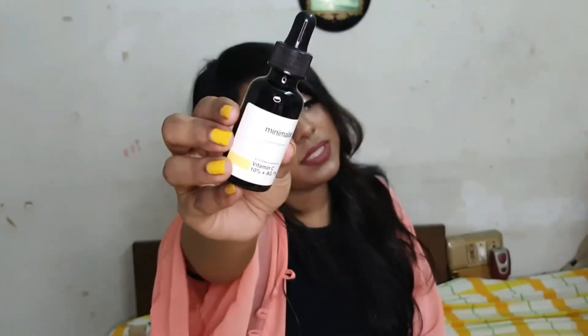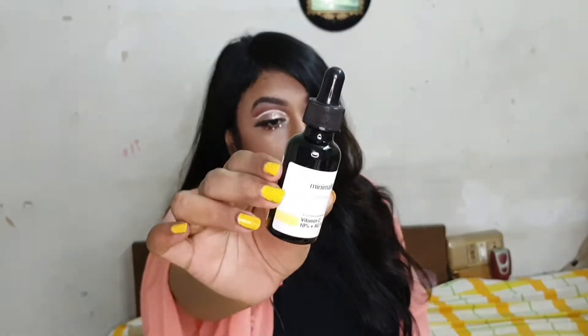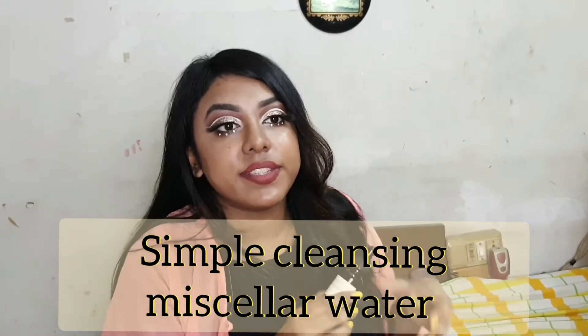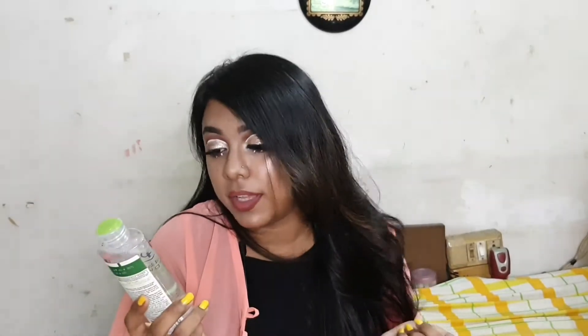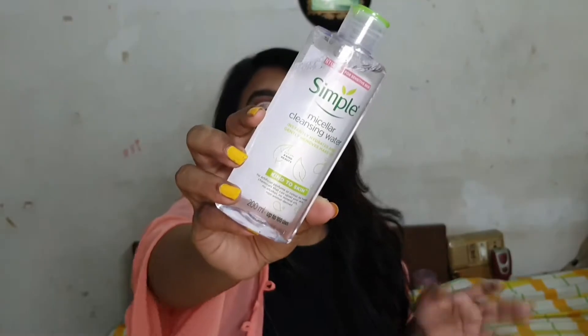The first product I really like from the skincare range is the Minimalist Vitamin C 10% plus AG 1% serum. It comes in a glass bottle with a dropper, which is very convenient. I have definitely seen a change after applying this for about two to three months, and I can really say that this works.